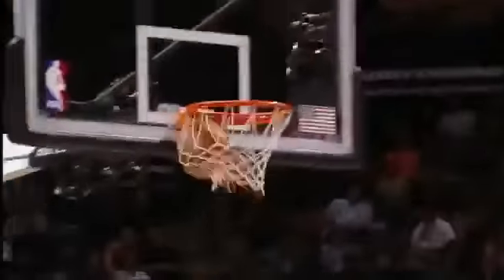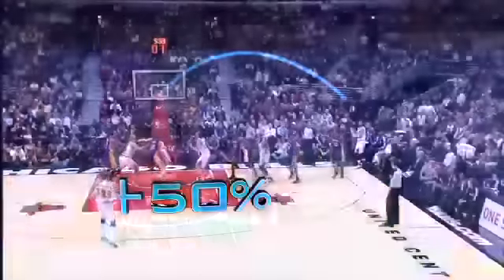Finally, accuracy. Over the last two seasons, Rose's three-point percentage has increased by an almost unbelievable 50%. Rose in attack mode at 6-3.